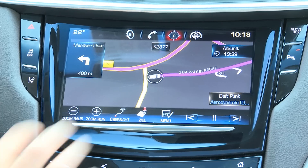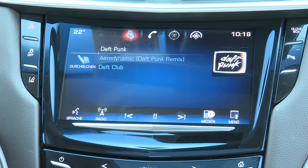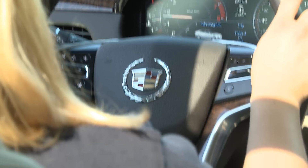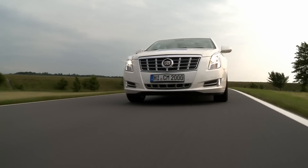Alternatively, drivers can operate the system with a touch screen, like a tablet computer. Up to 10 connections can be managed and controlled via the central control unit, from cell phones to USB sticks to memory cards.